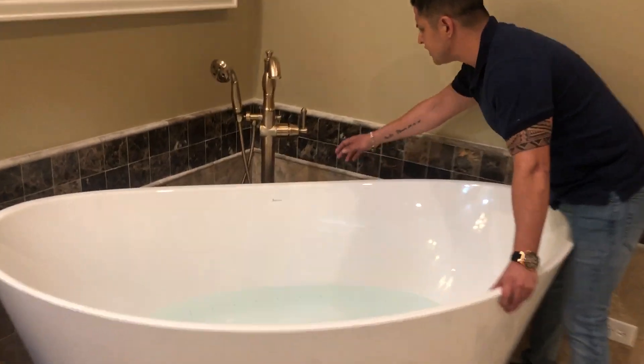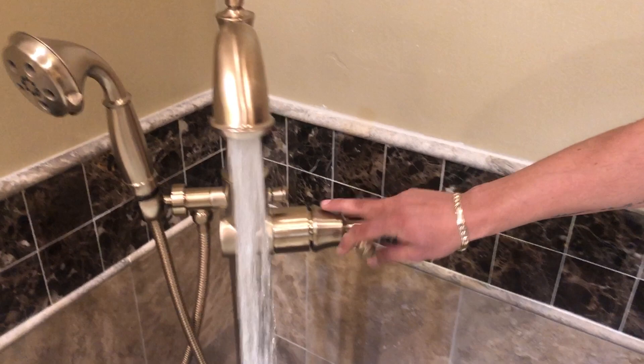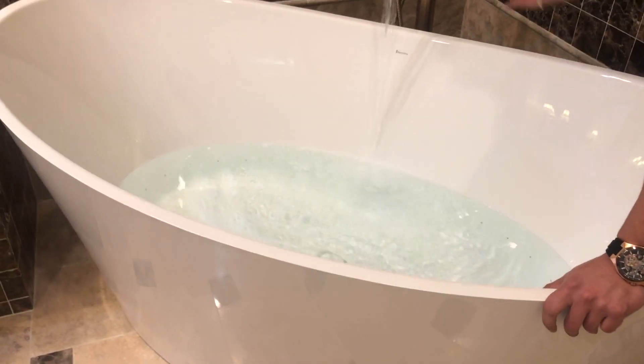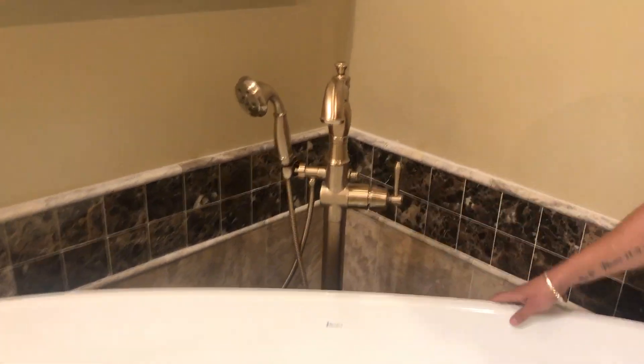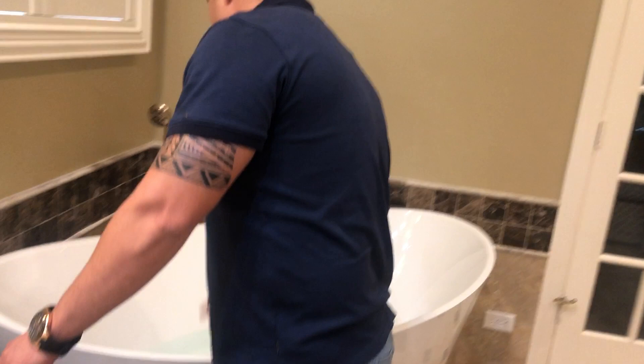This is — I believe this is Delta, don't quote me on it, I might be wrong — but we installed this and it's pretty neat. It fills up the tub pretty quick, and it's anchored to the floor. You can sometimes put those on a deck-mounted setup or mount it on the wall, but this particular unit is anchored all the way to the floor.